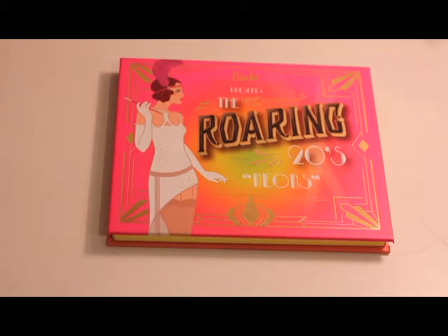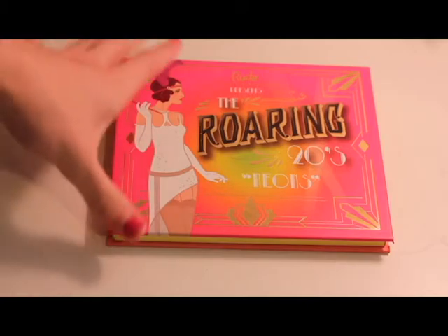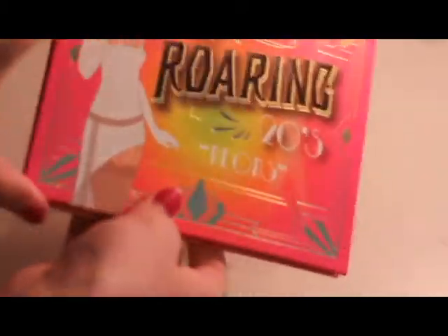Hi everyone! Welcome to my channel. Today I am super excited because I'm going to be reviewing one of the three Rude Cosmetics Roaring Twenties palettes. This one here is the Neons palette.